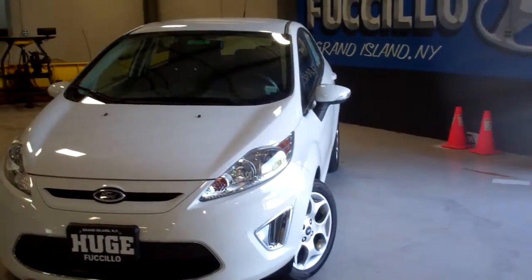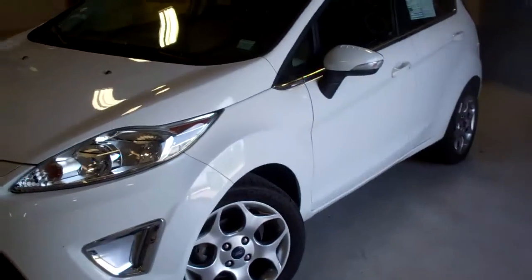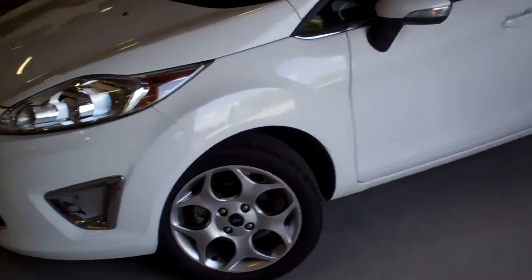Hey folks, Jared Avery here at Fustillo Hyundai Grand Island. I just want to show you this beautiful 2011 Ford Fiesta that I just took in on trade. This was owned by a gentleman that lives on the island, like half a mile from here, and he didn't travel off the island because this has less than 10,000 miles on it.